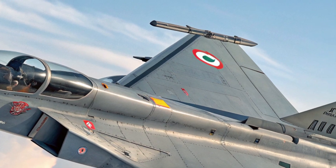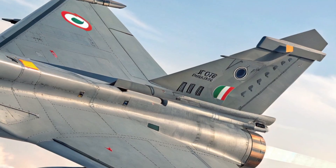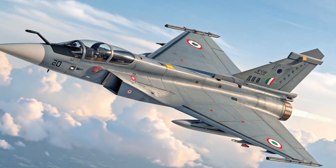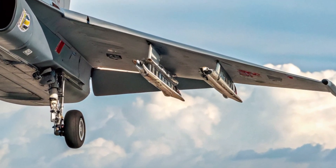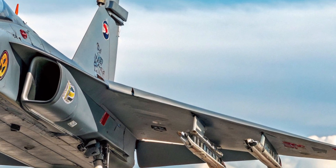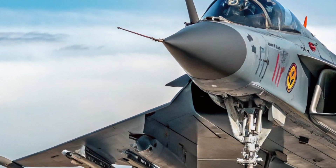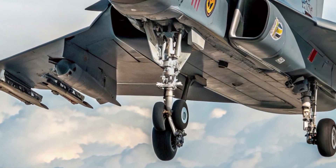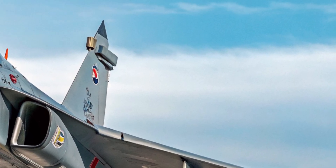The aircraft now features canards — small forward wings near the cockpit — which improve its agility and overall aerodynamic performance, especially during sharp maneuvers. The wings themselves have been slightly redesigned for better lift and control. The air intakes have also been modified for better airflow and efficiency. Combined with radar-absorbing materials and an optimized shape for stealth, the MK2 is not just a beautiful fighter but a more survivable one as well.